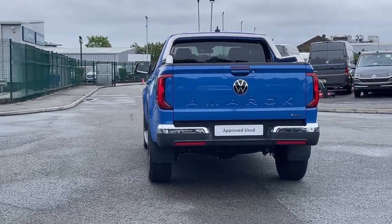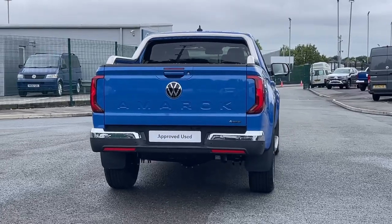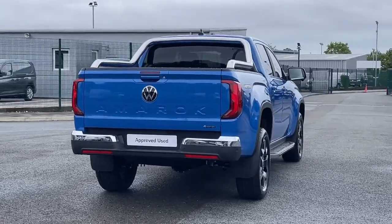The mid blue metallic paint is complemented by 18-inch alloy wheels, giving it a striking appearance.